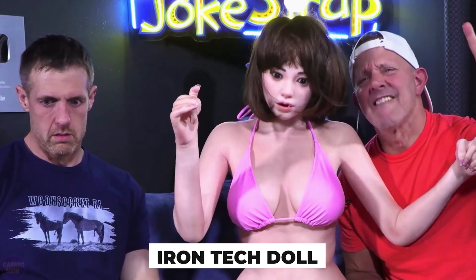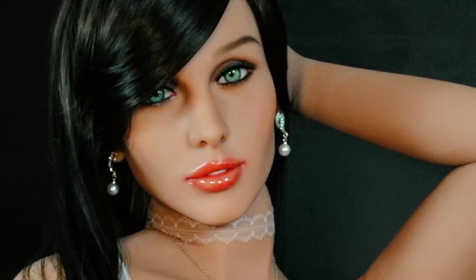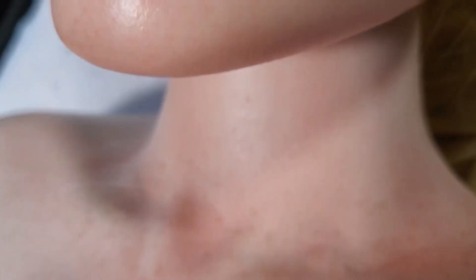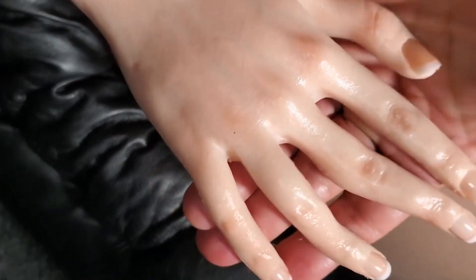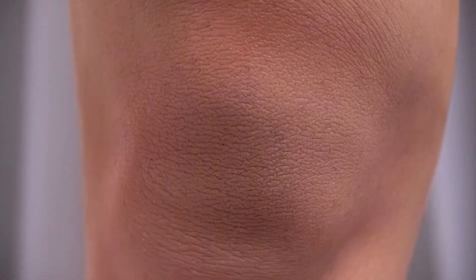The robotic doll line called Real Lady, introduced by Iron Tech Doll, has created a stir in the industry. In the near future, these robots are intended to take the position of women. Their attention to detail and high degree of realism set them apart, making them as authentic as possible. The accuracy of the human anatomy reproduction and the quality of the materials used in the creation of the Real Lady series are the primary concerns. Because the dolls are composed of premium silicone, they feel remarkably lifelike to the touch.